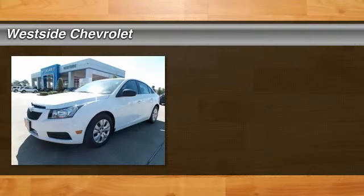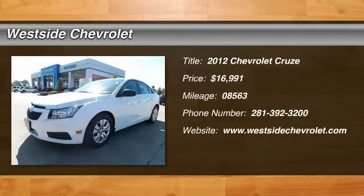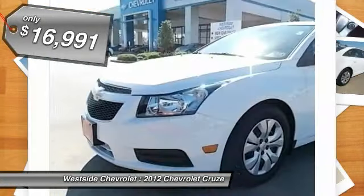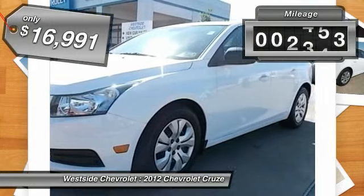The 2012 Chevy Cruze. The Cruze blueprint calls for more than you'd expect and is priced below $20,000. This vehicle has less than 9,000 miles.